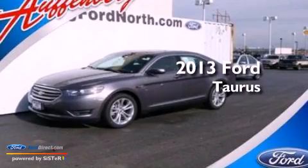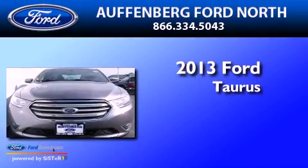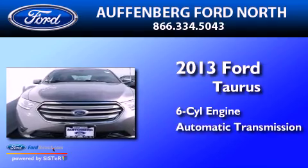This is a brand new 2013 Ford Taurus. It features a six-cylinder engine and an automatic transmission.